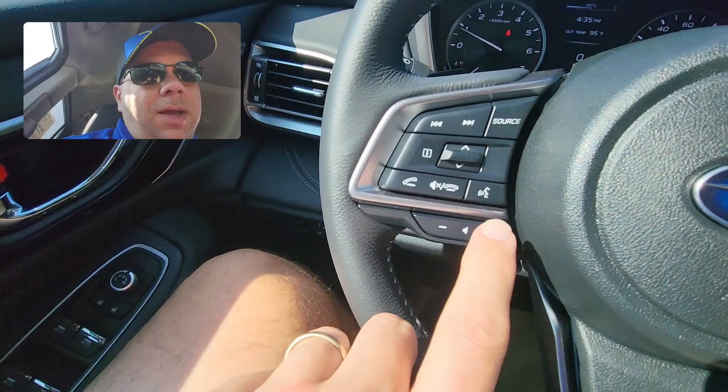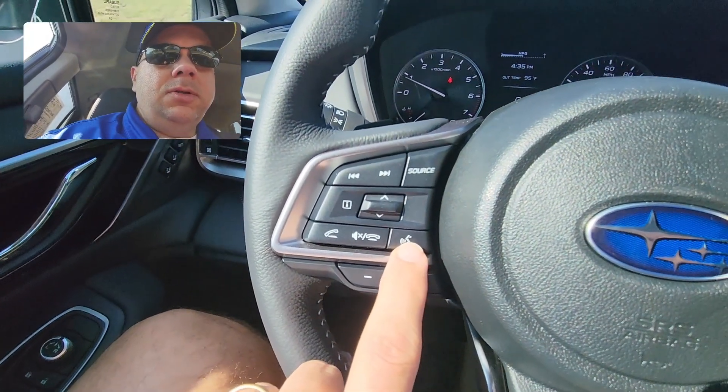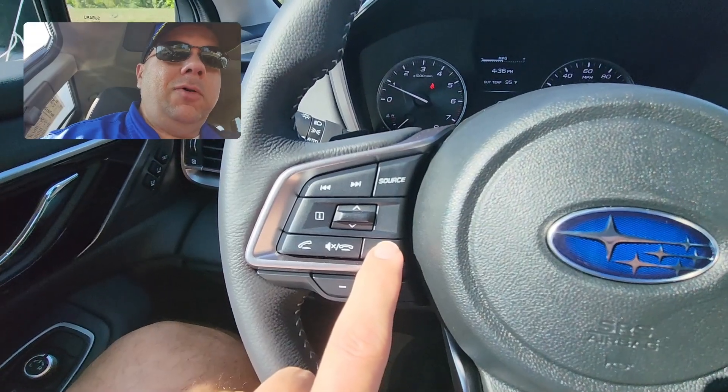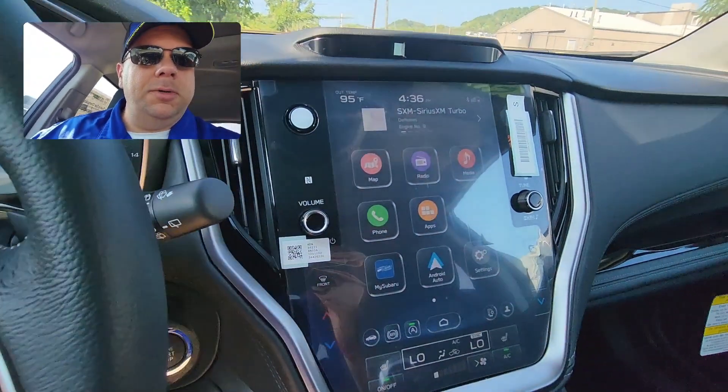All you have to do to talk to either the Google Assistant or Siri is use the voice command button. Just push and hold it, wait until you hear a little chime, and then say what you want to say. Watch, and we'll do it.